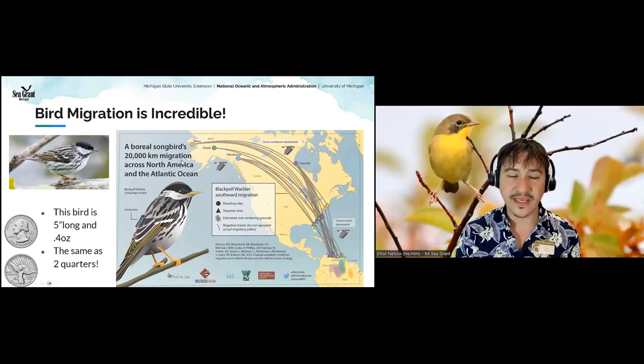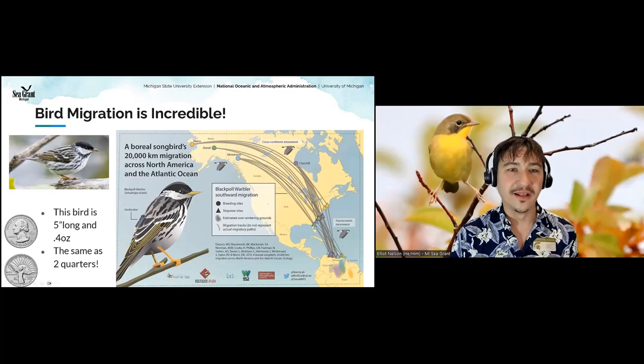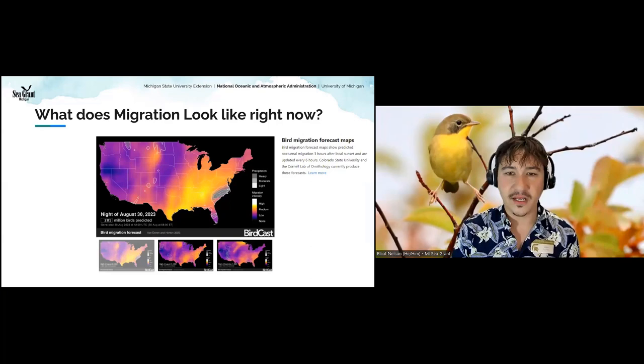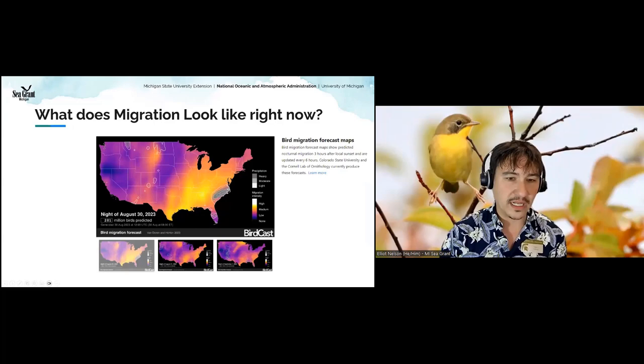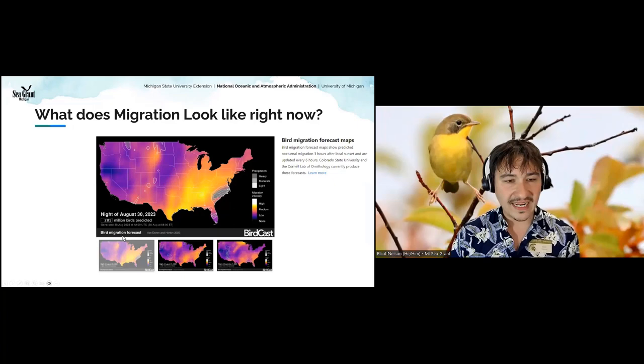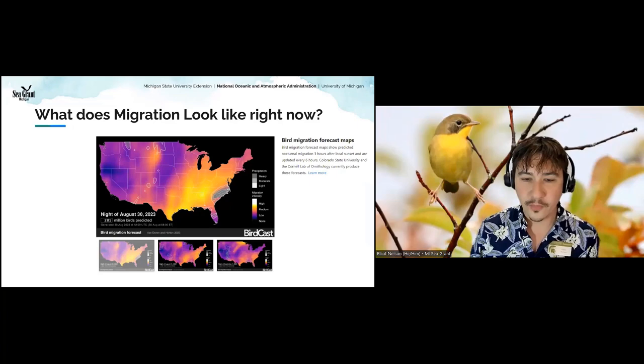These birds migrate to get resources — there's a bunch of extra resources in the Arctic in the summer when all the bugs hatch, and nice warm resources down south in the winter. This is a migration forecast from the BirdCast website, part of the Cornell Lab of Ornithology. Tonight's forecast shows 281 million birds predicted to be migrating in one single night. We're in the early part of fall migration, so that number could increase to literally billions of birds flying over our country in one night.